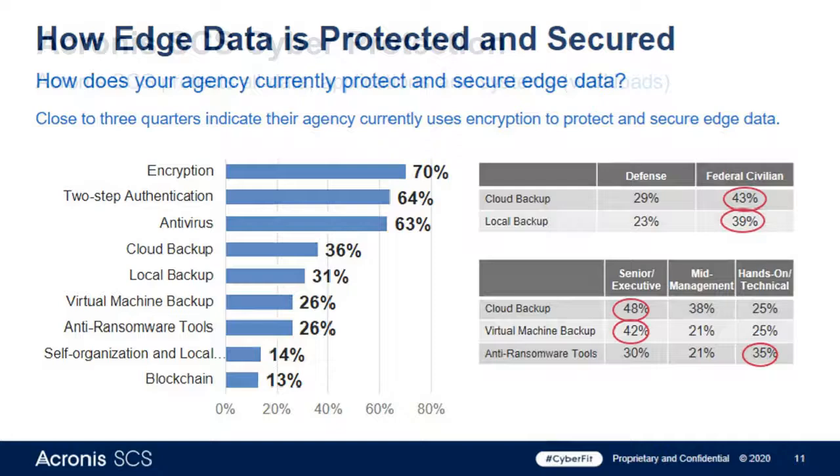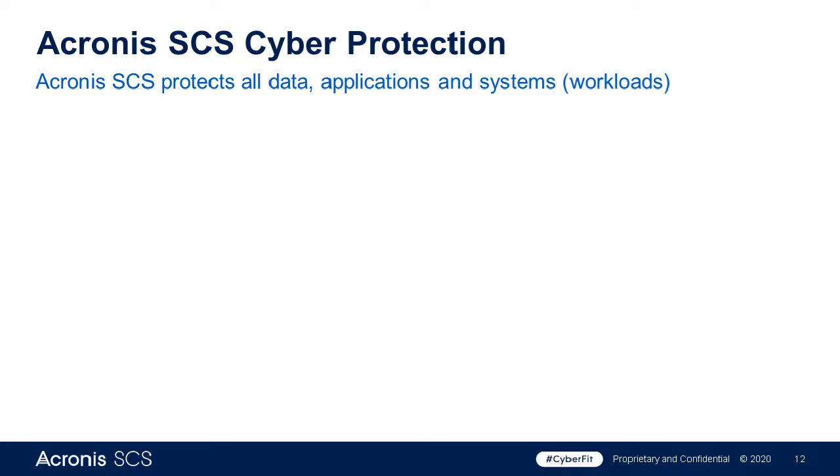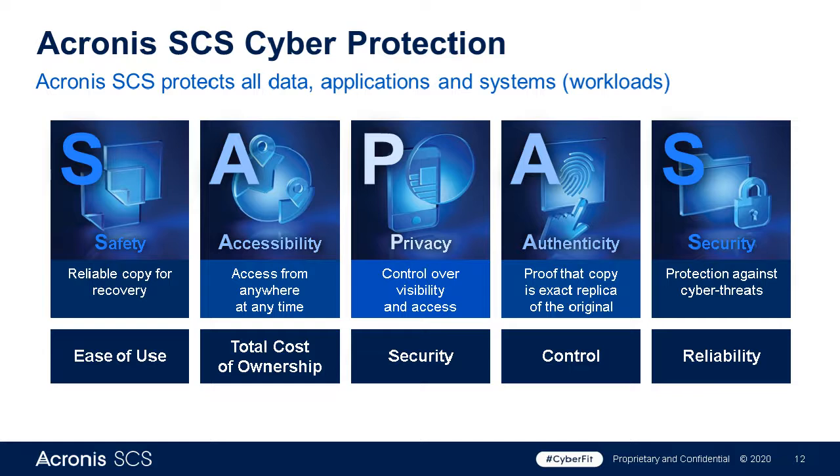One of the challenges for vendors like ourselves is delivering products that are safe, accessible, provide privacy and authenticity — of the user, the data itself — and of course paramount of security. When you rush a new product to market before your next quarterly results, something along the line of these concepts typically gets sacrificed. Our core focus is to deliver reliability for all the data protection methodologies you're using — asset protection that is accessible in a secure fashion, providing privacy and authenticity of the chain.